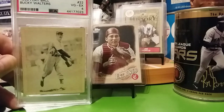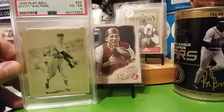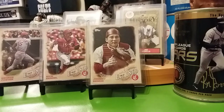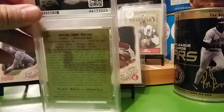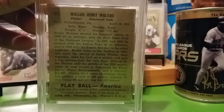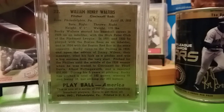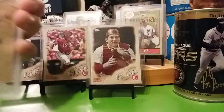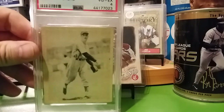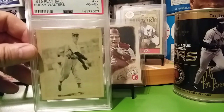I had some eBay bucks so I snagged it. This goes for my Cincinnati Reds collection. I'll show you the back — you can read that if you want to know some information on Bucky. This is his rookie card, in a new lighthouse holder, so that's neat. That's one of my better looking old cards.